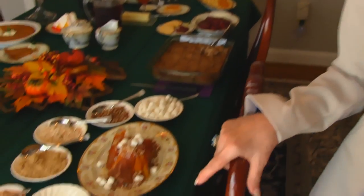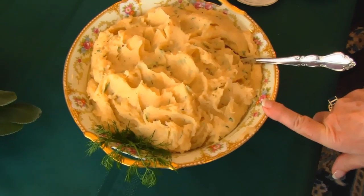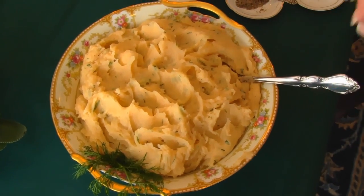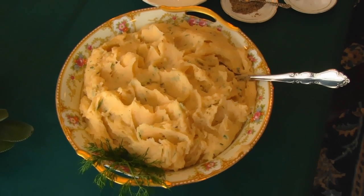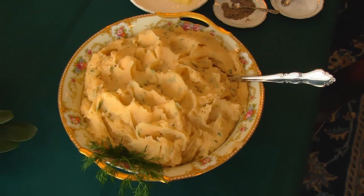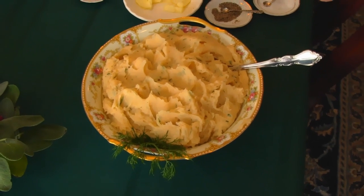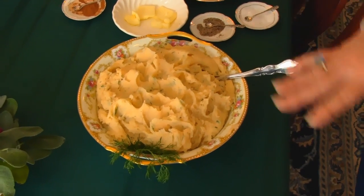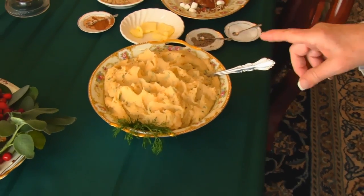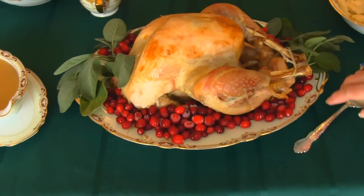Coming around the corner, we have ranch style whipped potatoes. You'll see they have kind of a rusty color — that's because one of the ingredients in the ranch sauce is paprika, so that changes the whole tone of the whipped potatoes, and the taste is very good. If you like ranch dressing, you'll love ranch style whipped potatoes.